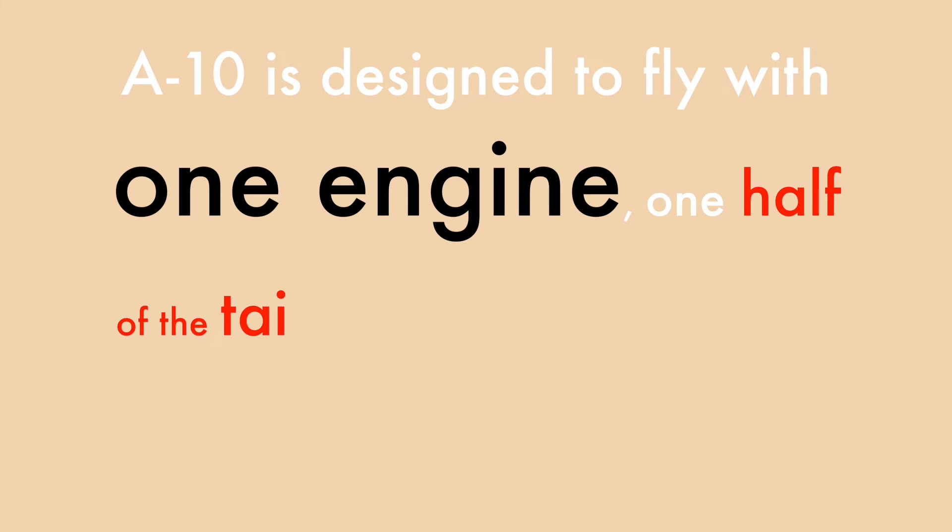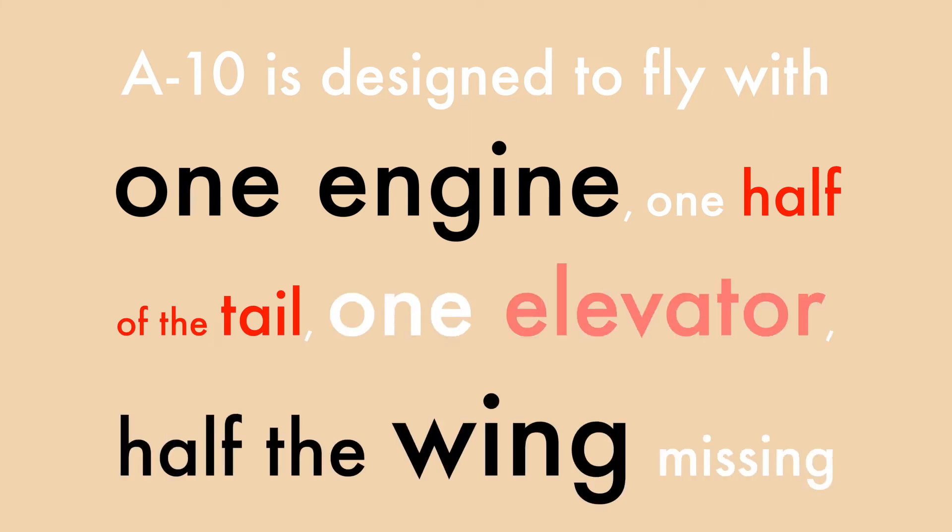In the plane's actual operator manual, it states that the A-10 is designed to fly with one engine, one half of the tail, one elevator, and half of the wing missing. That is badass.